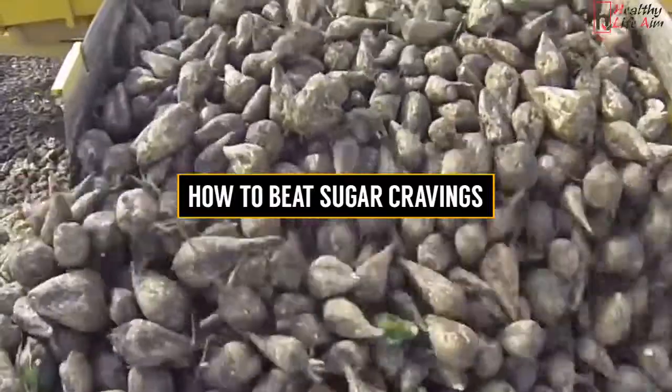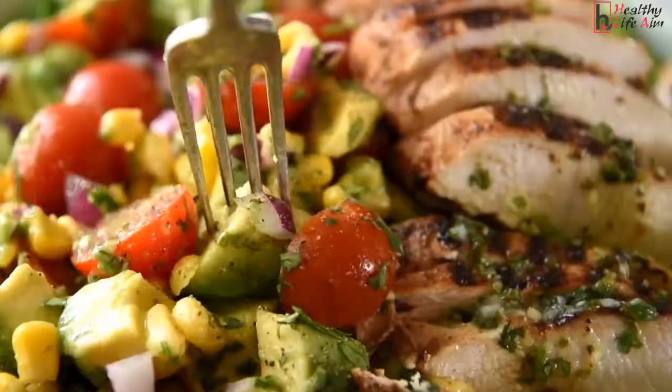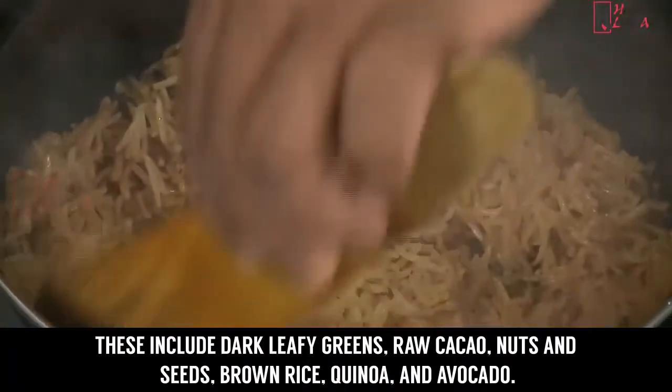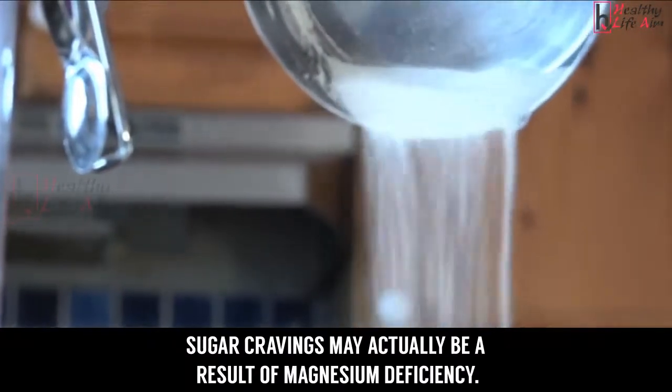How to beat sugar cravings. One: eat foods that are high in the mineral magnesium. These include dark leafy greens, raw cocoa, nuts and seeds, brown rice, quinoa, and avocado. Sugar cravings may actually be a result of magnesium deficiency.